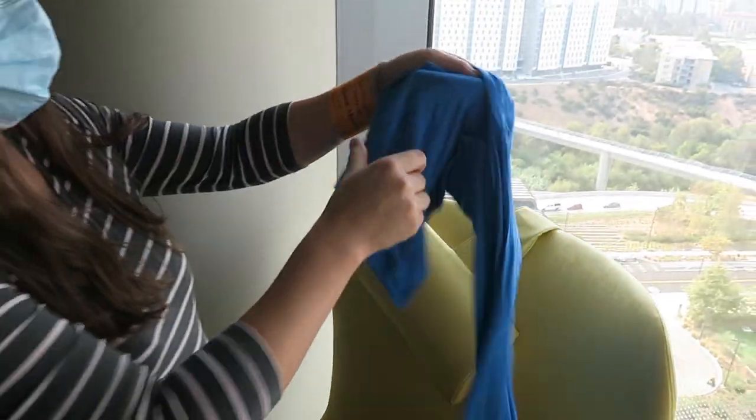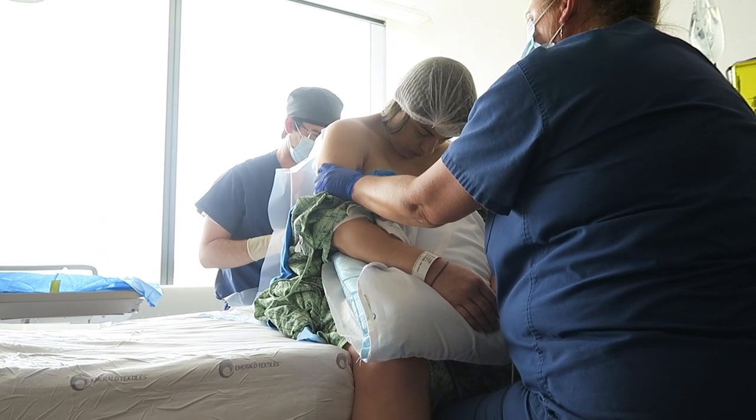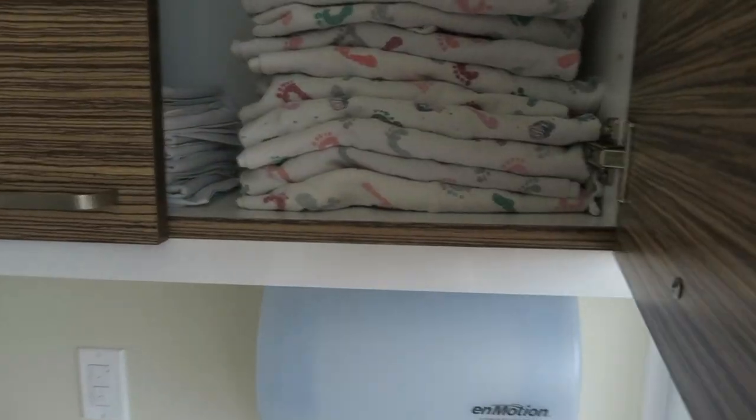For labor and delivery they give you gowns that are open in the back, which can feel uncomfortable. You can order specific surgery gowns on Amazon with buttons on each side for breastfeeding and buttons down the back in case you need an epidural. They do provide the clothing, so if you don't want to spend money, you can totally do without it. The hospital also provides pads, cooling pads with witch hazel, bed pads, sheets, towels, and blankets.